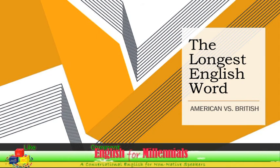Please hit like, leave your comments, subscribe and share this video. The longest English word in American and British pronunciations.